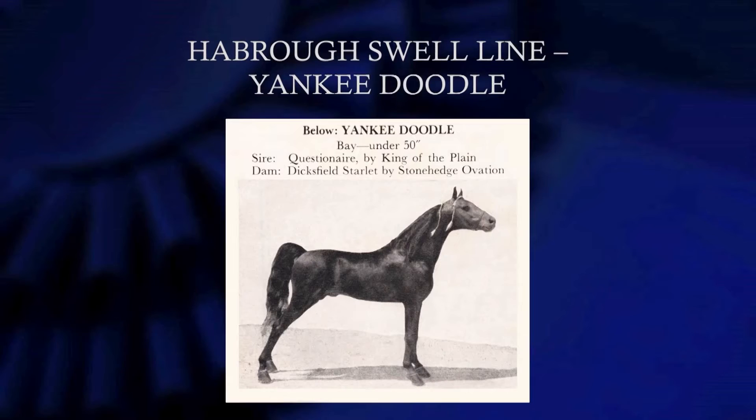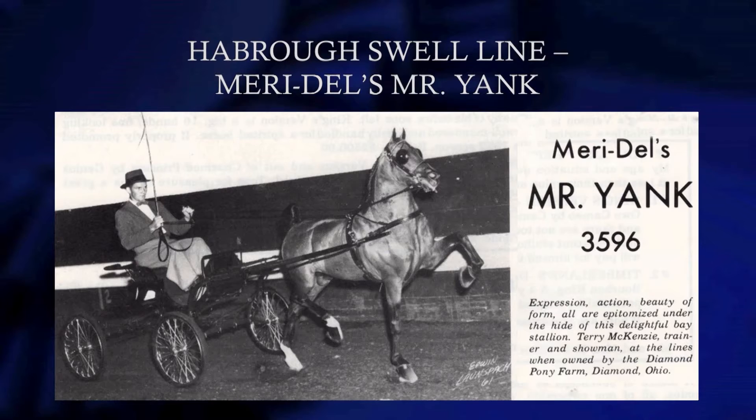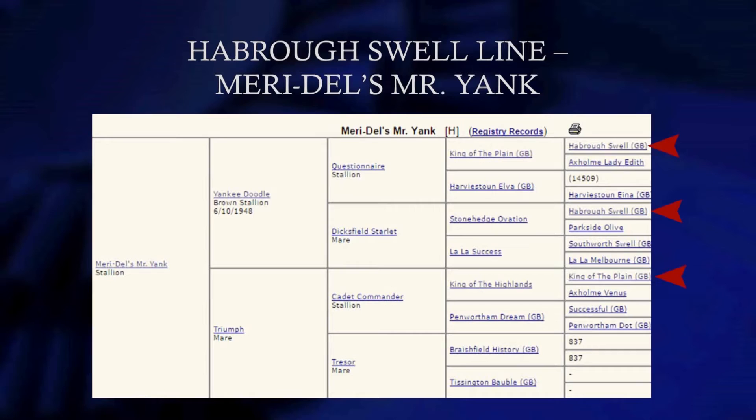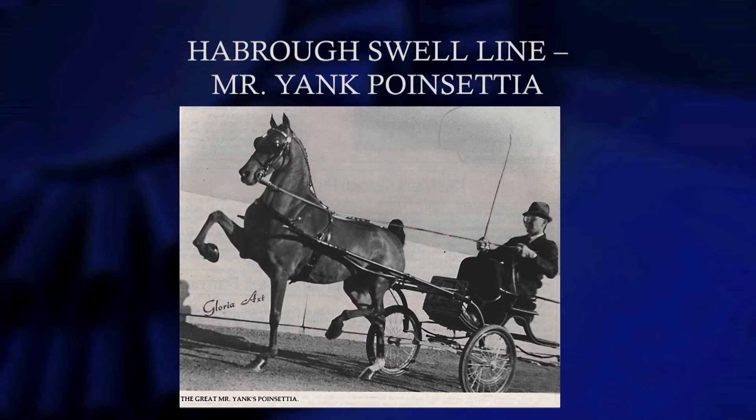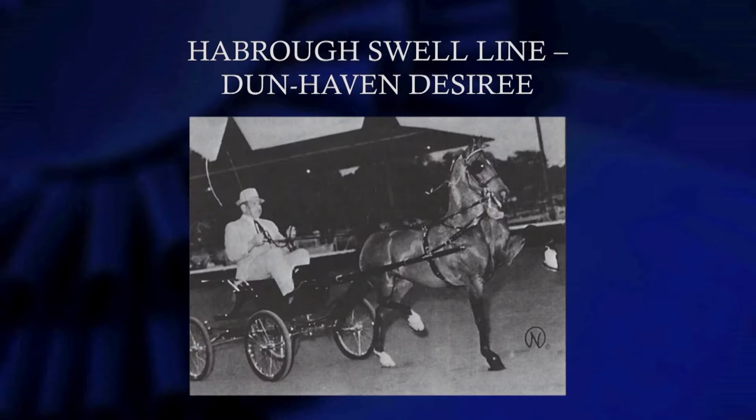We've got Harborough Swell and Southworth Swell on the dam side. I don't know where our American Hackney Pony would be today if we didn't have Harborough Swell and Southworth Swell. They are tremendous foundation sires. Marydale's Mr. Yank, by Yankee Doodle, has the King of the Plains line and the Harborough Swell line on the sire side, and also on the dam side. Mr. Yank's Poinsettia was raised at Marydale Farms at Aledo, Illinois, and Mrs. Pedersen had her for a while before she went out to California. And there's Dunhaven Desiree — by Cadets of Choice — and I want to show something on the dam side that's really interesting.